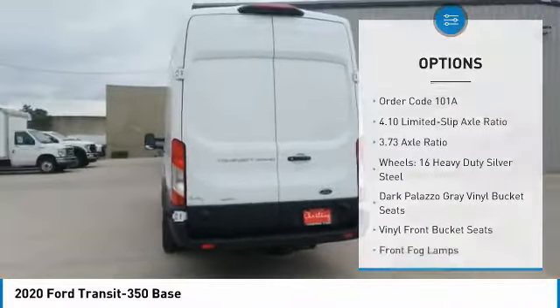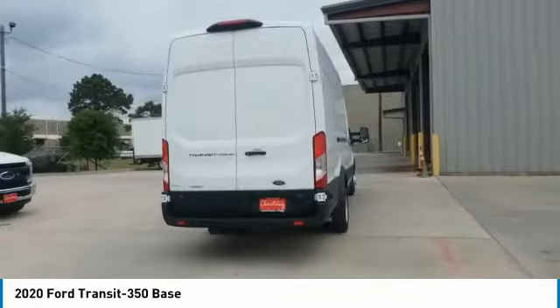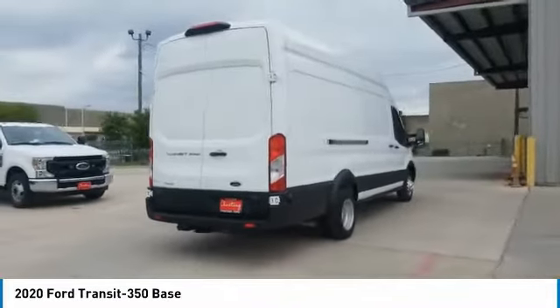Front wheel independent suspension, four wheel disc brakes, dual rear wheels, low tire pressure warning, power windows.